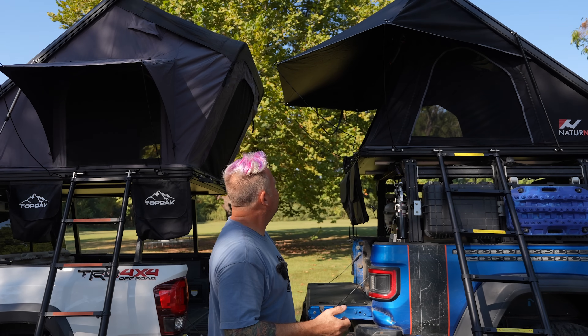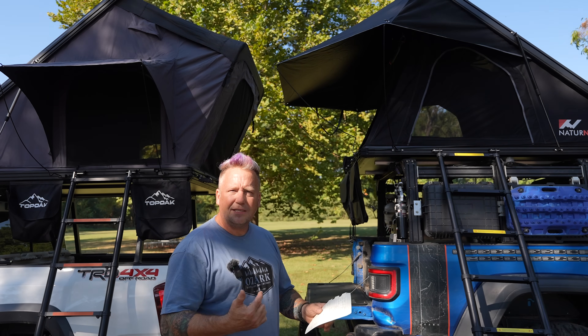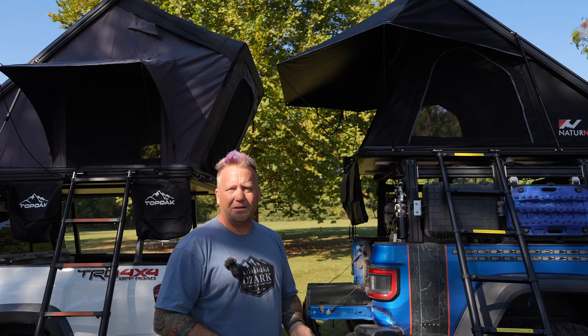They are both made of aluminum construction all around, and their weights are very comparable. The Top Oak comes in at 176 pounds and the Nature Nest comes in at 181 pounds — only a five pound difference between the two. That's pretty much where they overlap. Now let's get into each one of them and compare them.